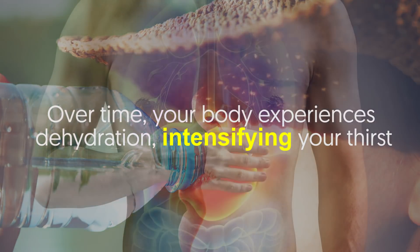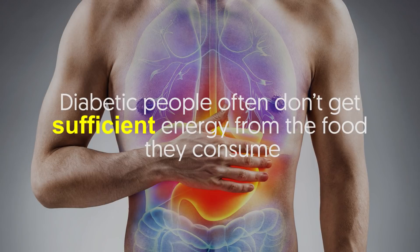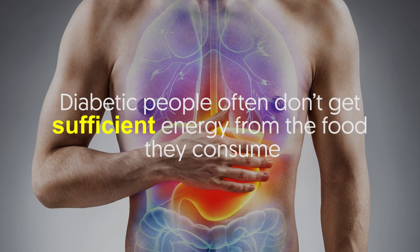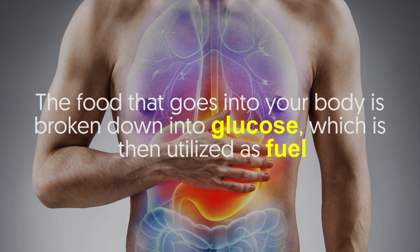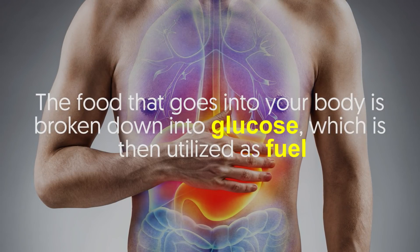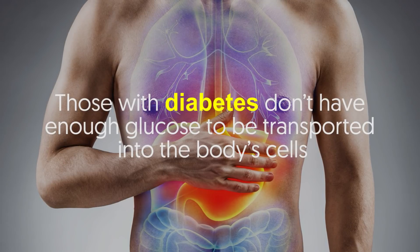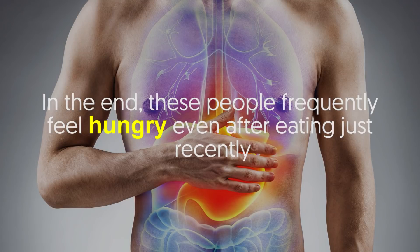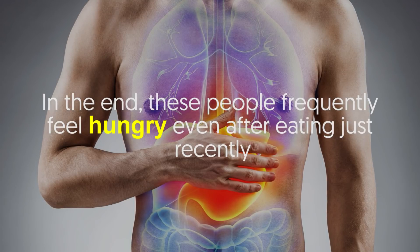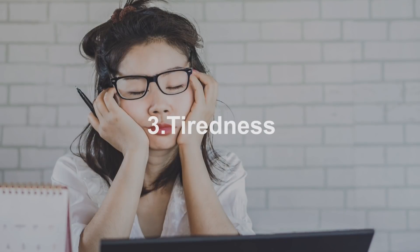Number two: constant hunger. People with diabetes often don't get sufficient energy from the food they consume. The food that goes into your body is broken down into glucose, which is then utilized as fuel. Those with diabetes don't have enough glucose transported into the body's cells, so they frequently feel hungry even after eating just recently.